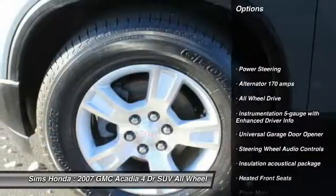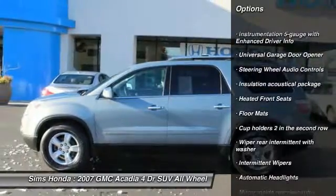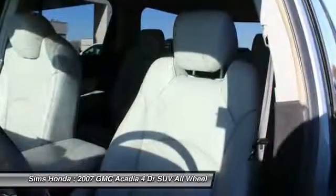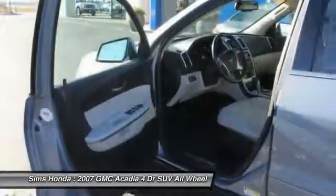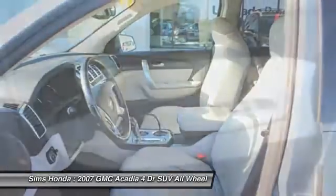Heated seats, all-wheel drive, steering wheel audio controls, leather-wrapped steering wheel, power steering, adjustable steering wheel, cruise control, floor mats, auto-dimming rear-view mirror, PPO, rear defrost.